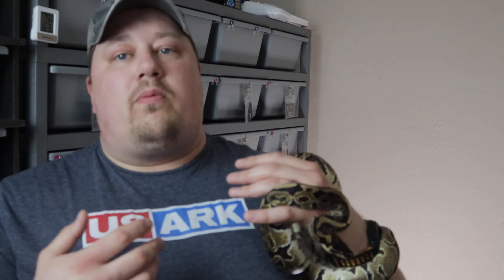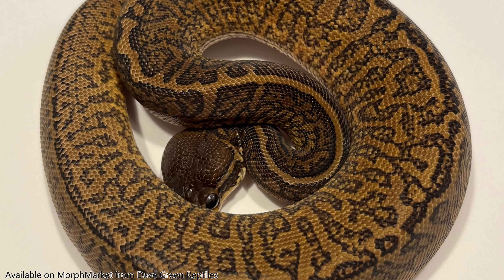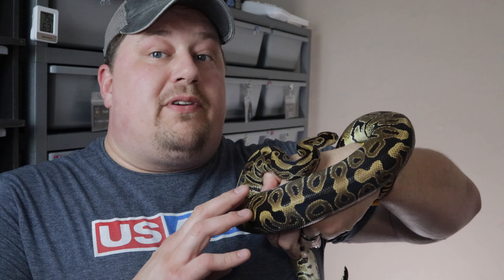Dave Green paired together a pastel special and a super mojave in hopes of making crystal combos, and one of the babies turned out to be a monsoon — which at that point had never been seen before. The pattern on a monsoon is just unreal; it creates like a maze or labyrinth on the side of the snake and does what no other gene does. In 2022, Justa Kabelka Canova proved that monsoon was the same and compatible as More, the European version of monsoon.